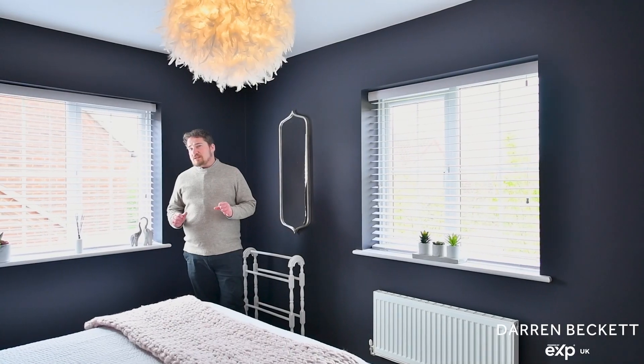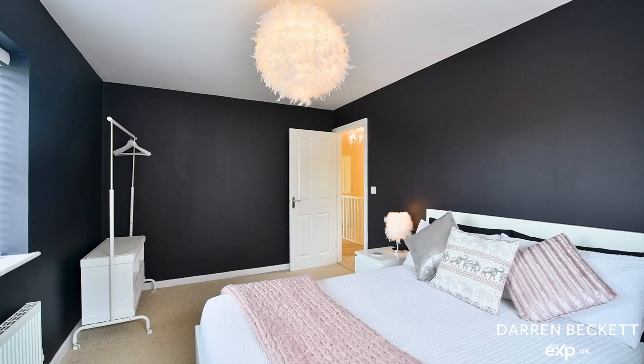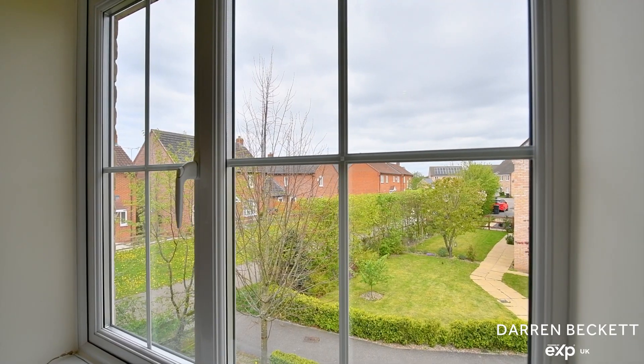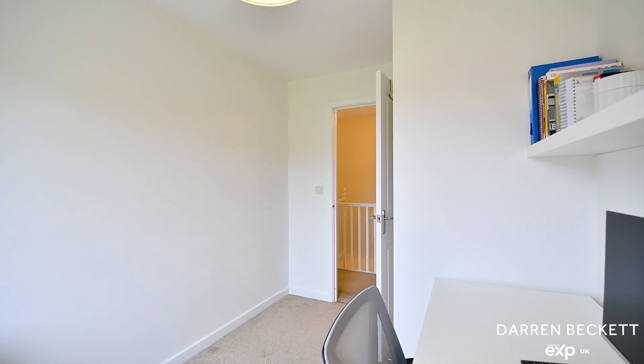Bedroom two is also a great size double bedroom with two windows and this great punchy colour. Bedroom three is also a double bedroom with a window to the front aspect, and bedroom four is a good size single room currently being used as a home office.